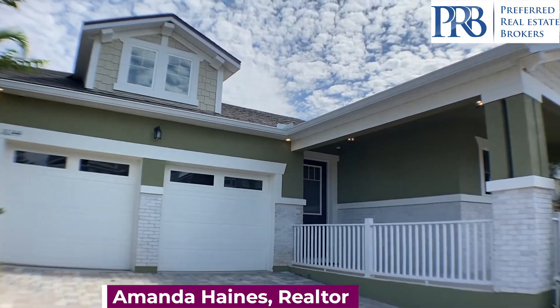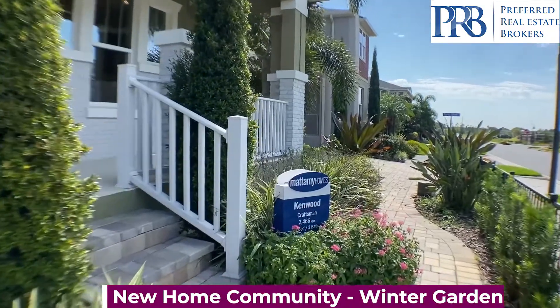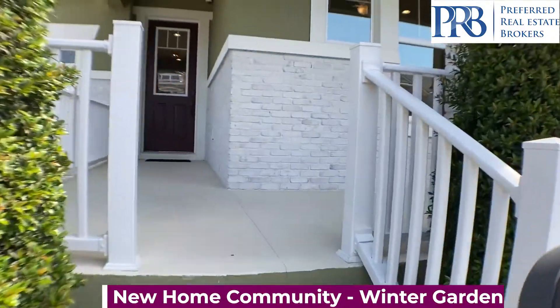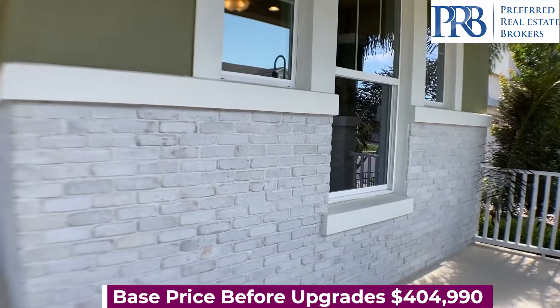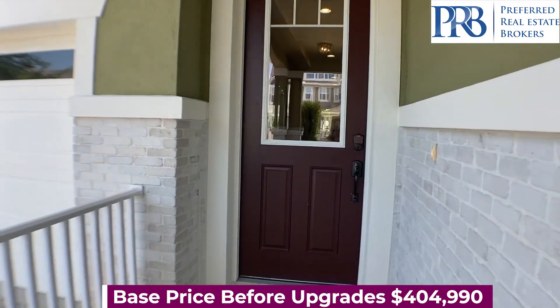Hi everyone! We're in this community located in the popular Horizon West area in Winter Garden. As I come up these steps, you'll see this amazing front porch. There are three elevations to choose from, this being the Craftsman.